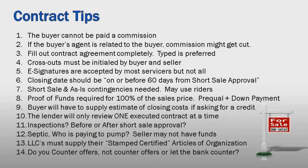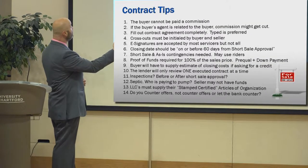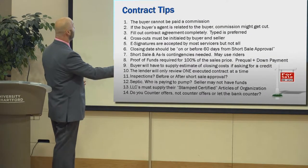Contract tips. A lot of this is the same as the listing, so I should be able to blow through it. Buyer can't be paid a commission. If the buyer's agent is related, the commission might get cut. Just talked about that.